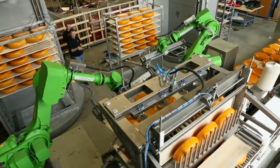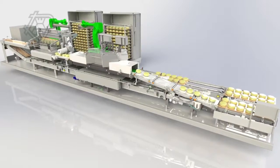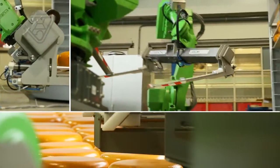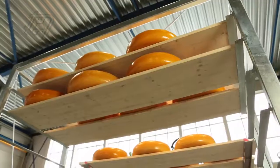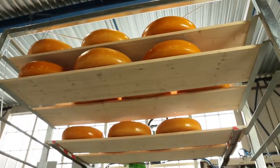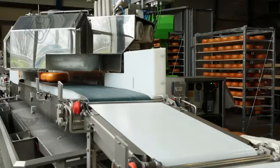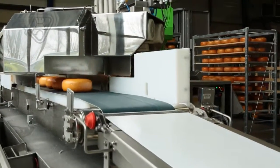The skid-mounted compact cheese treatment line is cutting edge in the field of cheese treatment. By deploying state-of-the-art robot technology, this system is capable of processing 600 shelves per hour. Through extensive automation, this process can be handled by a minimal workforce.